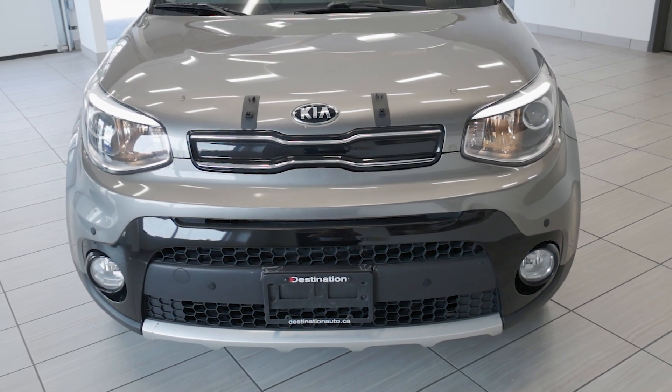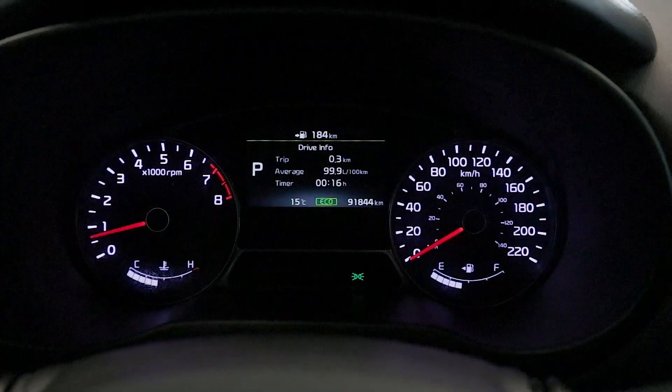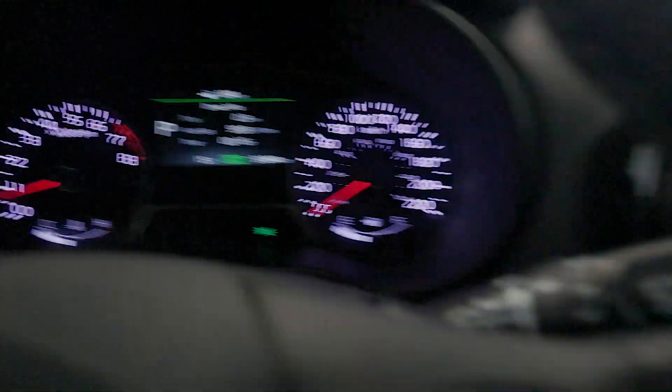Welcome back to Destination Honda Burnaby. Today we have this 2018 Kia Soul EX, with only 91,000km on the clock — it's practically just getting started.